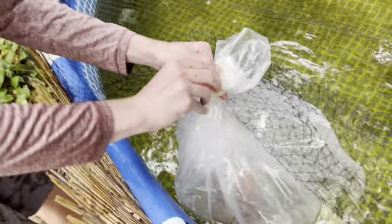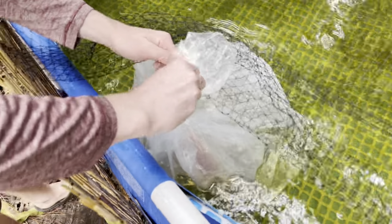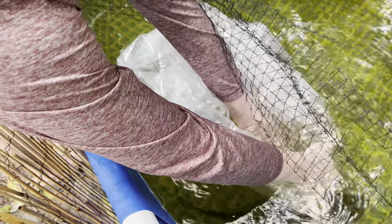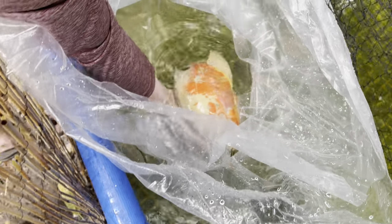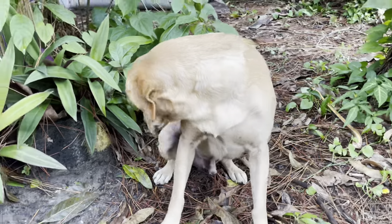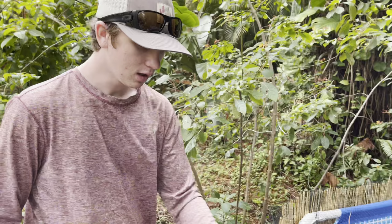I'm gonna add a little more of the pond water into this water before we actually put him in — add a little bit of this water to his water. There we go. Such a cool fish dude, wow. We just added some of the pool pond water to Bruce's bag. Now we just gotta wait five to ten more minutes, add a little bit more, and then we should be able to let him go into the pool pond. What do you think of the new fish? You like the new fish?